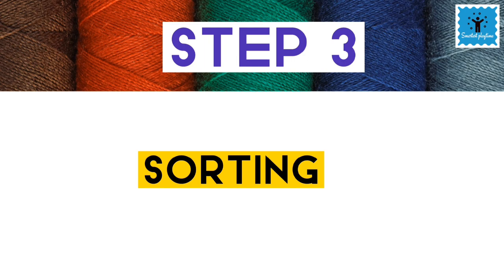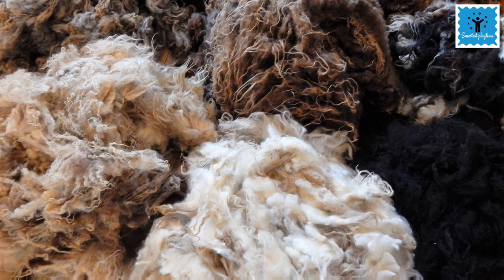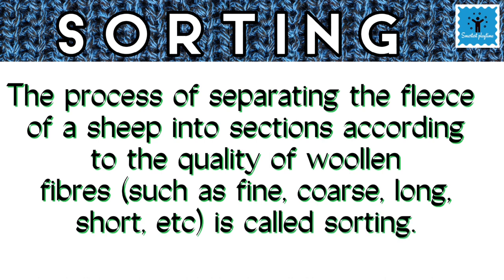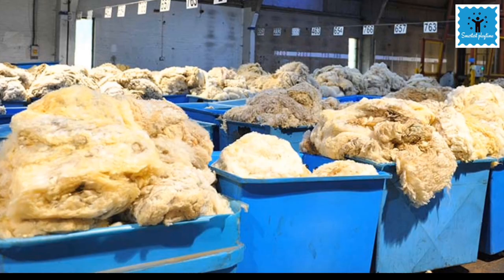The third step is sorting. Sheep hair has different textures like long, short, fine or coarse. The hairy skin is sent to factories where hair of different textures are sorted. Hair is kept in different sections and each section has the same quality of hair.